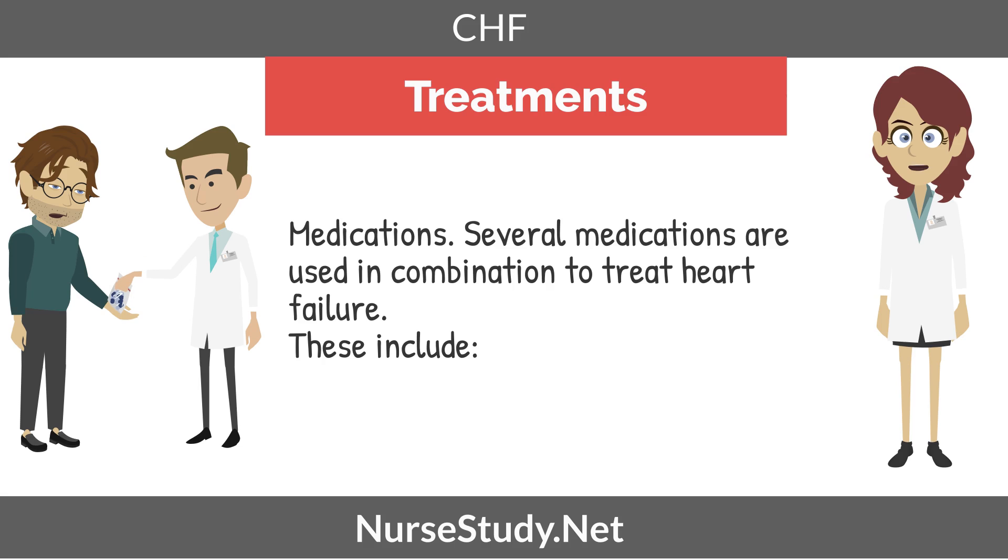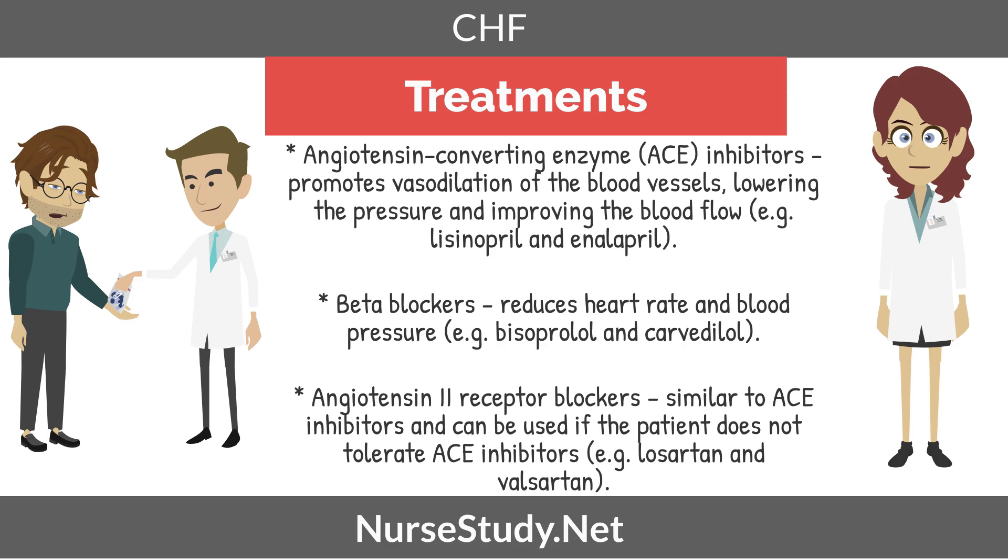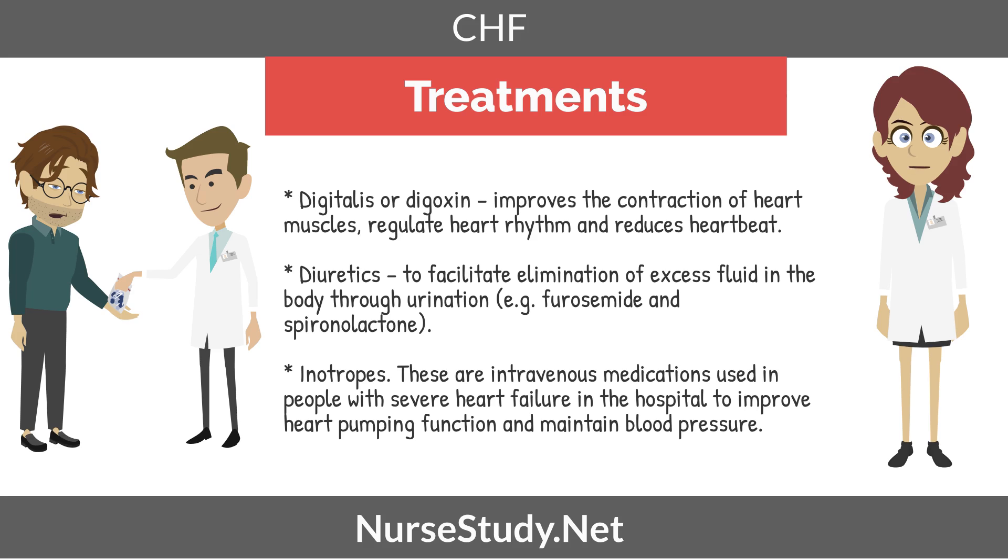Treatments for heart failure include medications. Several medications are used in combination, including angiotensin-converting enzyme or ACE inhibitors, which promote vasodilation of the blood vessels, lowering pressure and improving blood flow — an example being lisinopril. Another medication would be beta blockers, which reduce heart rate and blood pressure. We also have angiotensin-2 receptor blockers, similar to ACE inhibitors and used if the patient does not tolerate ACE inhibitors. Digitalis or digoxin improves contraction of heart muscle, regulates heart rhythm, and reduces heartbeat. Diuretics facilitate elimination of excess fluid through urination. Inotropes are intravenous medications used for people with severe heart failure in the hospital to improve heart pumping function and maintain blood pressure.